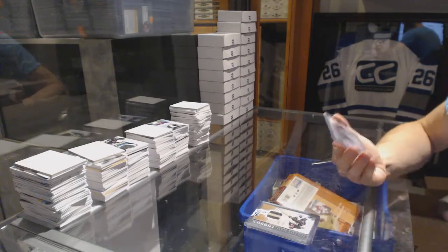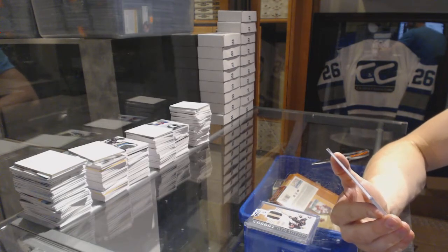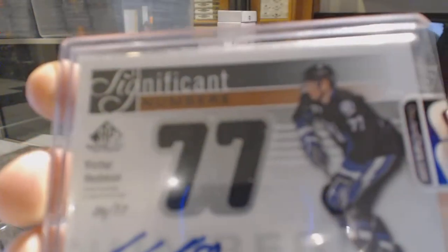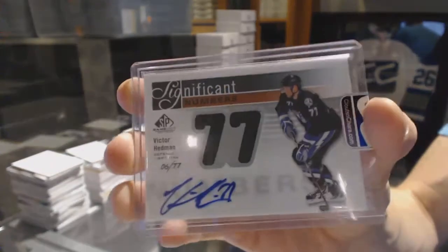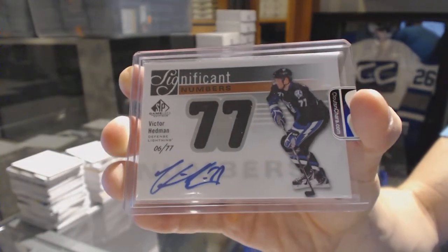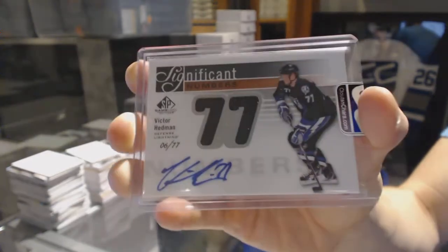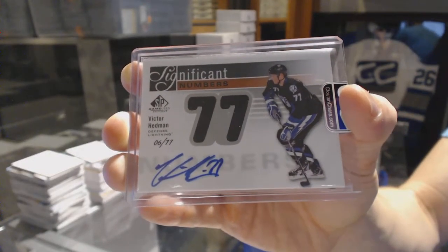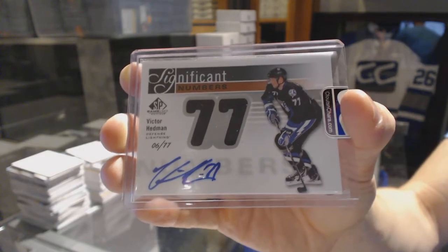And we've got an 11-12 SP Game Used Significant Numbers jersey and autograph numbered 6 of 77, Victor Hedman. 6 of 77 Victor Hedman.